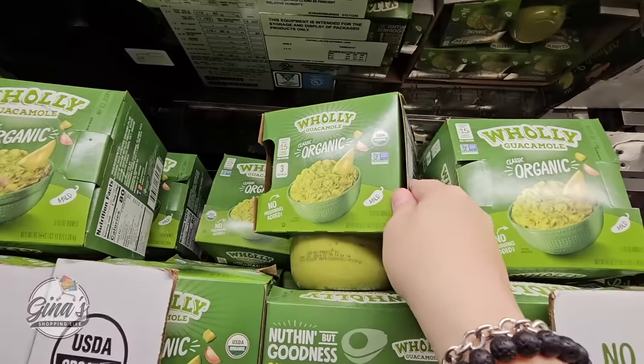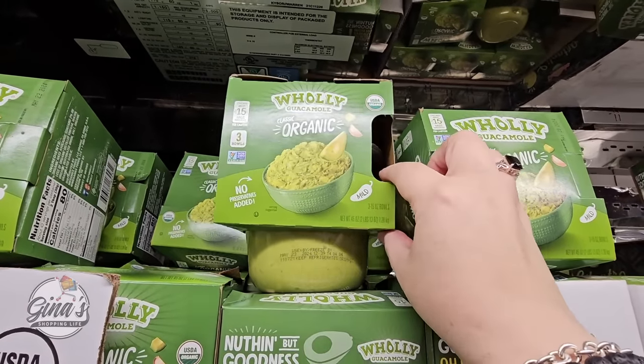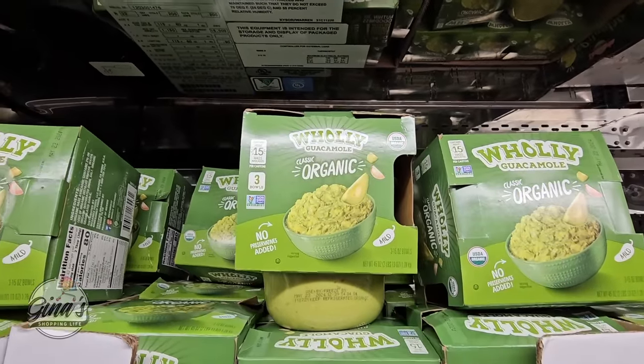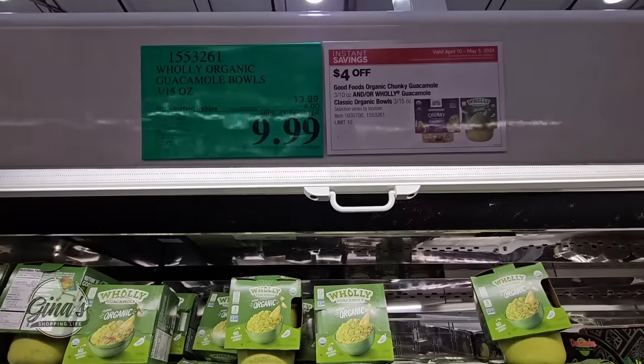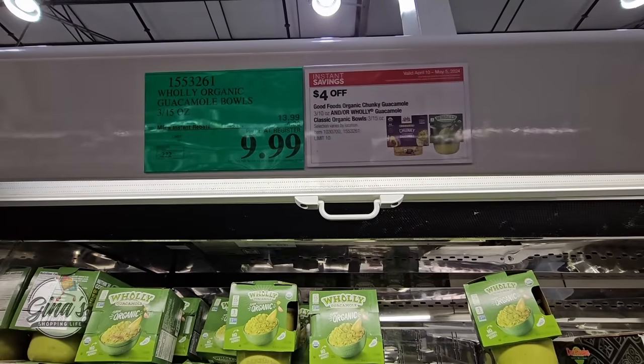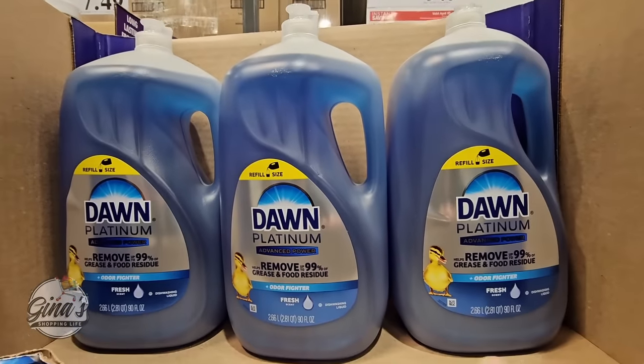The Holy Guacamole — it's organic and you're getting three containers. On the sale tag you may see two different brands depending on your store, but either way it's $10.